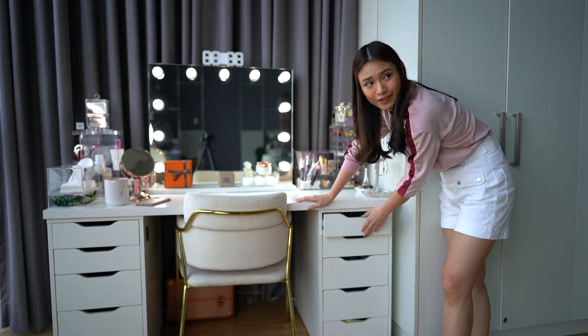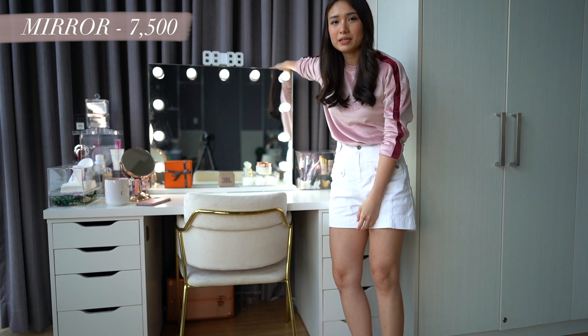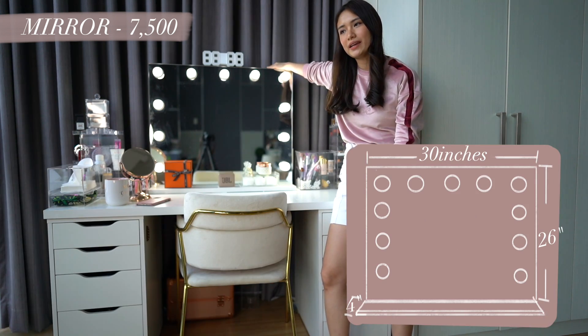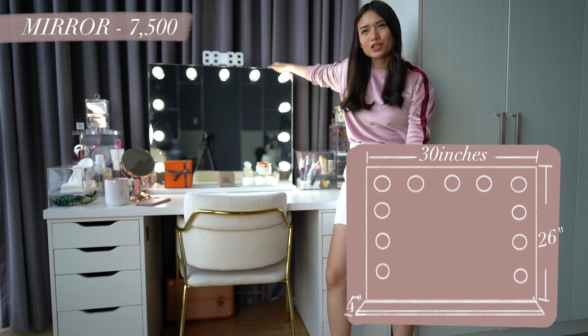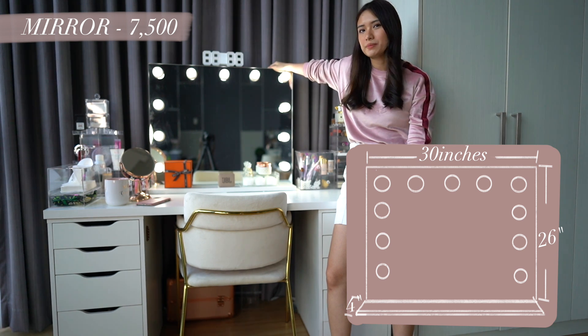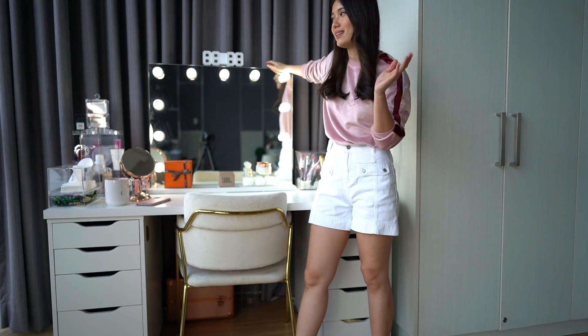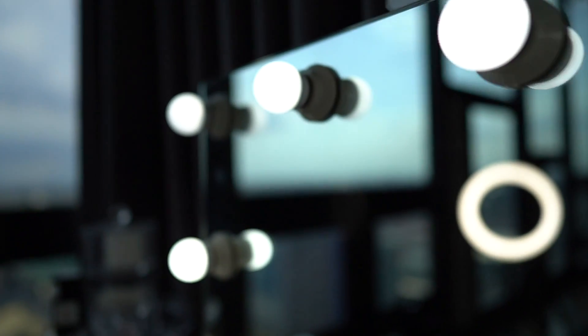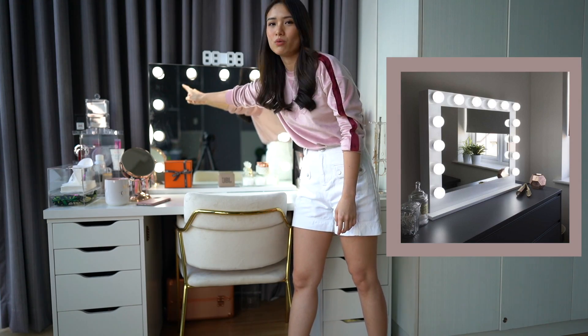This is my vanity mirror. It has 11 light bulbs. The light bulbs you can just buy at any shop like Wilcon, Ace Hardware, or SM Department Store. Mine has 11 light bulbs and it's borderless. There are some mirrors that have borders with white frames — so it really depends on what you want.